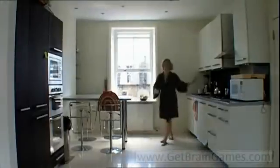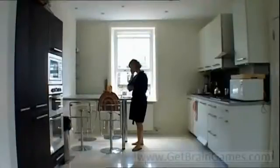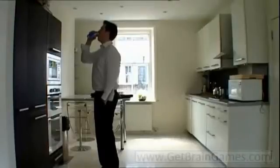But regardless of whether you got it right or not, it does no harm to leave yourself prompts, as long as they're appropriate. Put reminder notes in places you look every day rather than obscure parts of the house — don't leave a message on the cooker if you never use it.